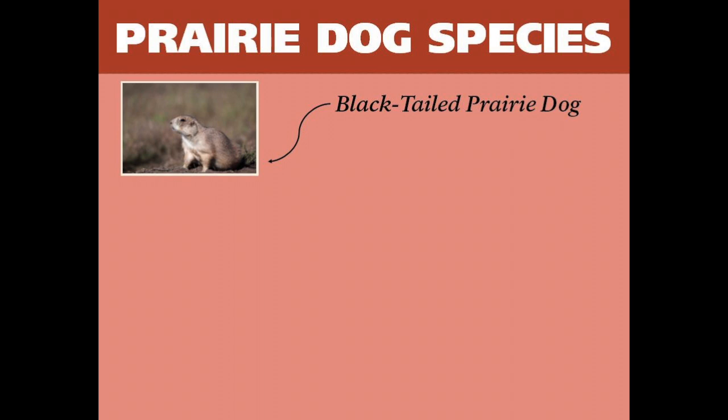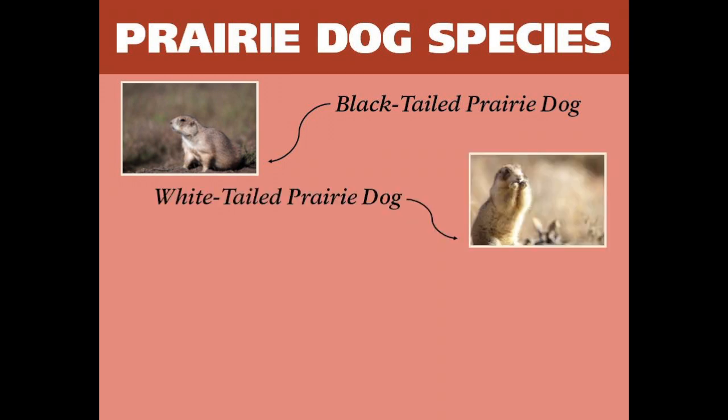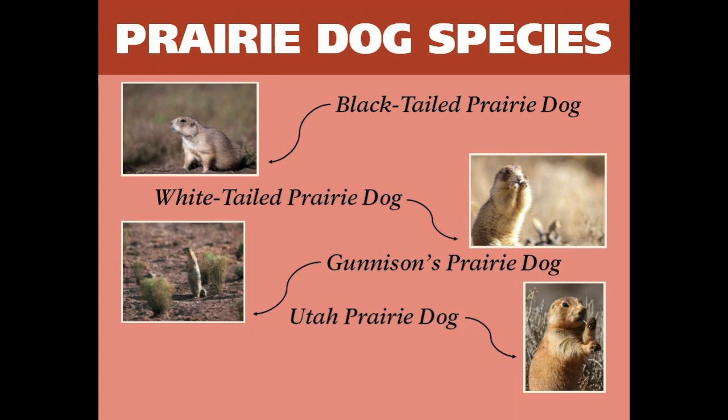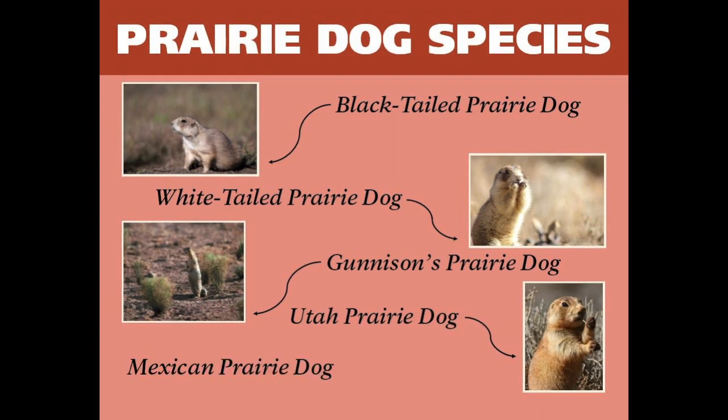There are five species of prairie dogs: black-tailed prairie dogs, white-tailed prairie dogs, Gunnison's prairie dogs, Utah prairie dogs, and Mexican prairie dogs, which are native to Mexico and not the United States. Shown on the screen are the first four species of prairie dogs.